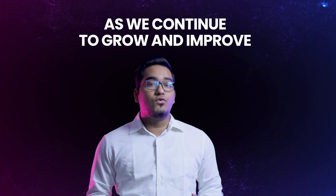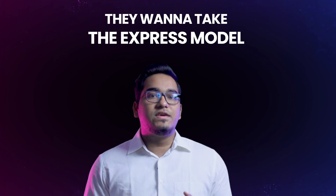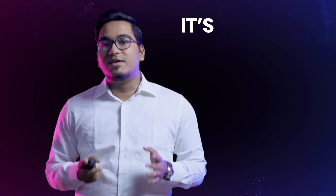As we continue to grow and improve upon your feedback, we've realized that some prop traders want a more relaxed approach — they want to take the express model without the consistency rule. And guess what, it's officially here.